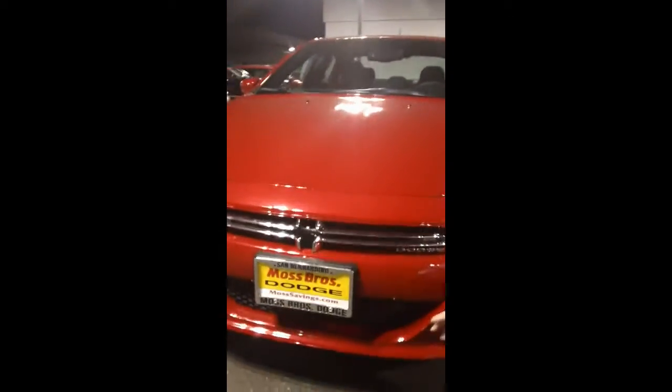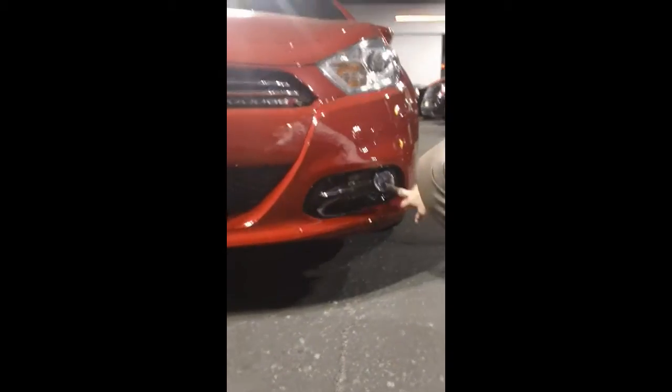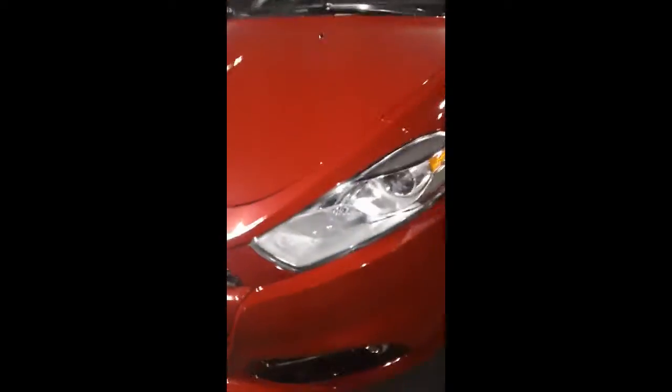Just like we were looking at earlier — nice chrome front here, black honeycomb inserts both in front and bottom. Nice fog lights, aggressive front headlight here. We do have the nice alloy wheels, painted mirror chrome right here on the door panel.